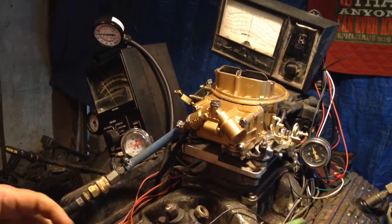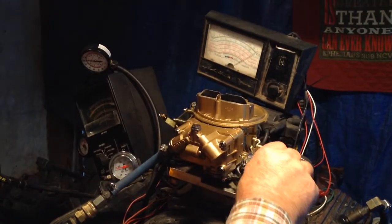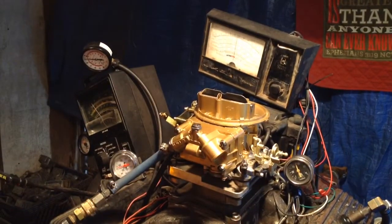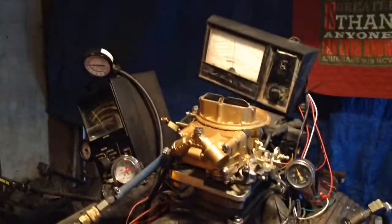All right, let's see what she'll do — rev them up. Let her turn on a water pump here. Okay, go ahead and put her in gear. That's pretty good about running, a little carburetor.